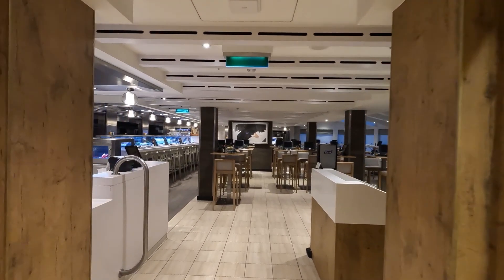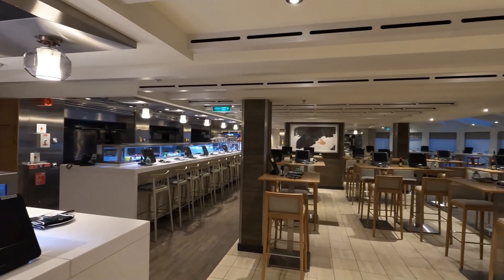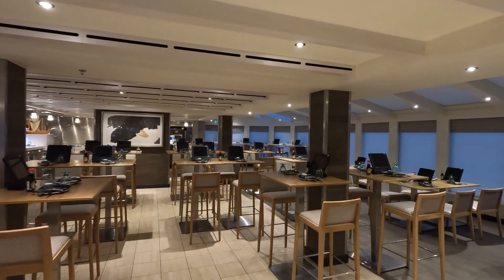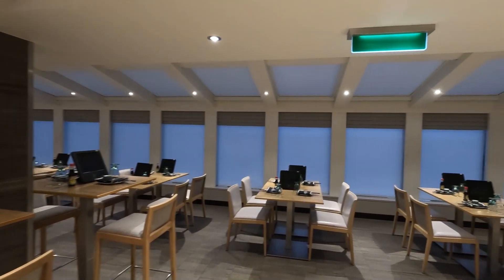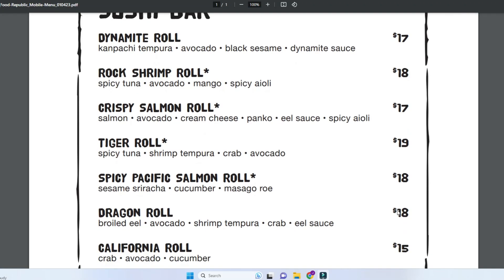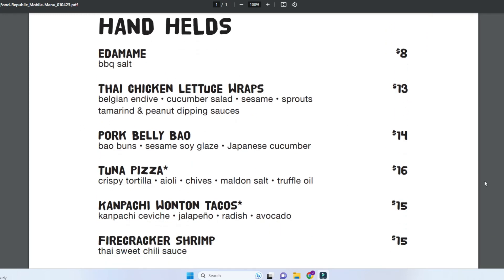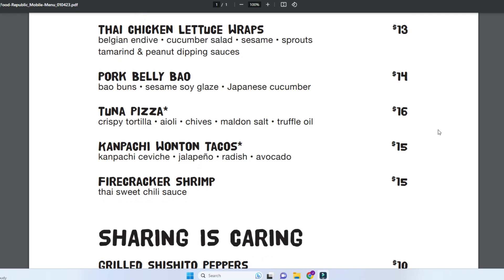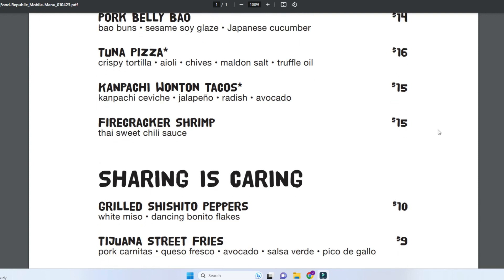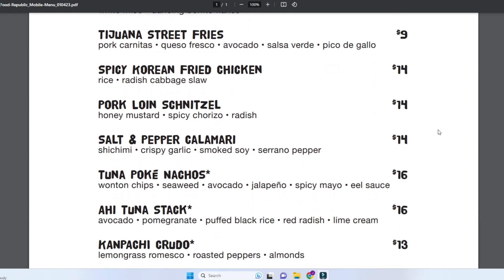It is a fusion menu. They do have sushi, so you can get any number of rolls. They all average about $17 to $20, which is normal for sushi, but when you're doing a la carte food, it gets out of hand pretty quickly because you always order way too many rolls. They also have little appetizers ranging from about eight bucks up. Edamame is eight bucks, which I think is way too much. They have Thai chicken lettuce wraps, pork belly bao buns, tuna pizza, wonton tacos — we had those and they were really good at $15. They also have firecracker shrimp, shishito peppers, Tijuana street fries, and Korean fried chicken.